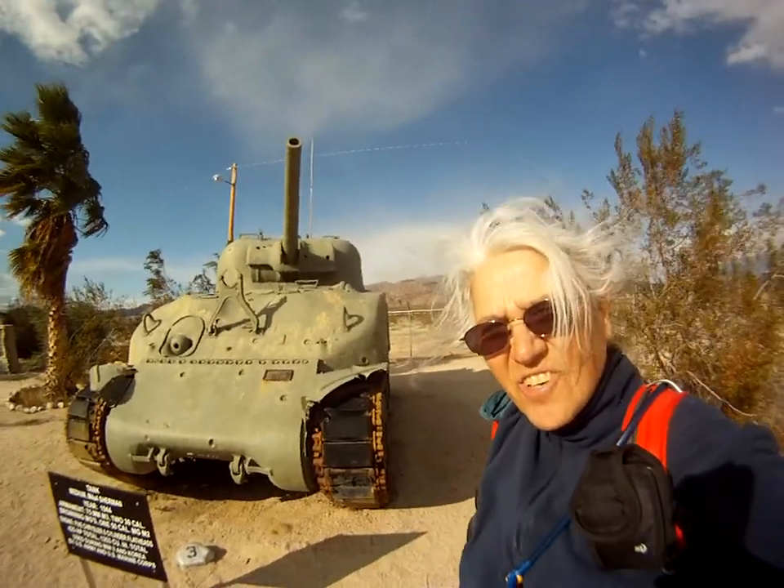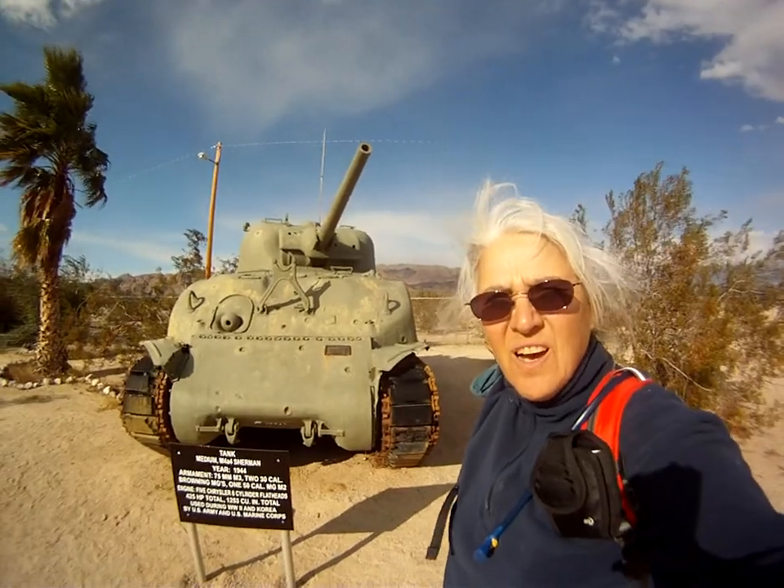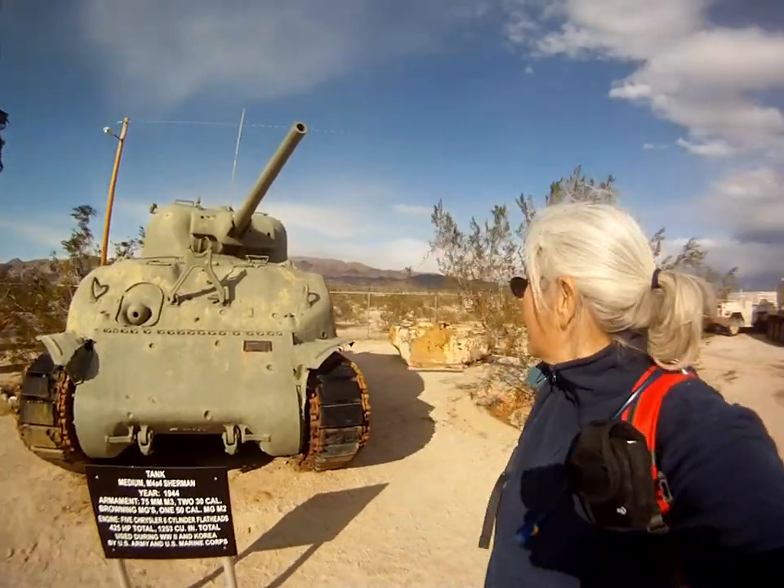Hey everybody, Chris Crude, your ordinary person. I am still in Chiriaco Summit, California. And as you can see, the wind is still whipping out here.